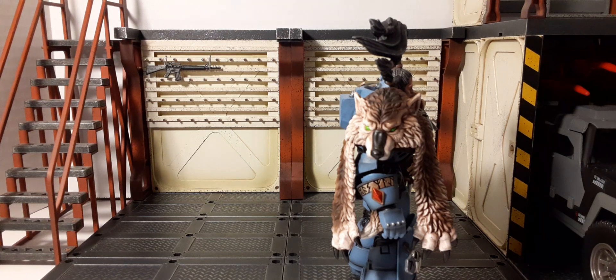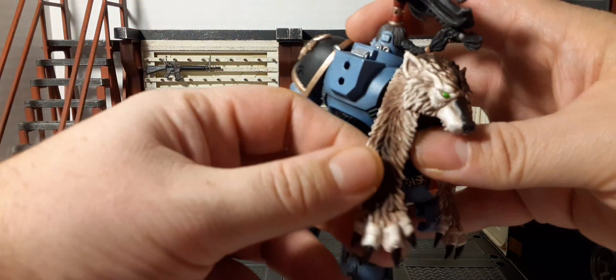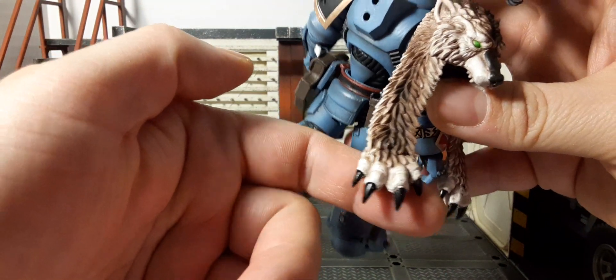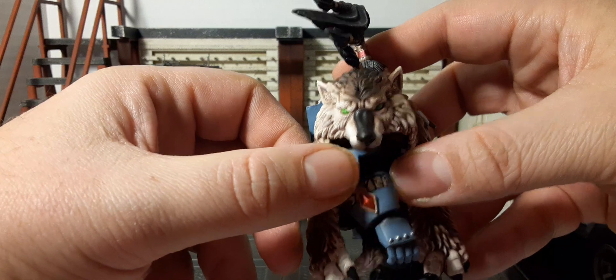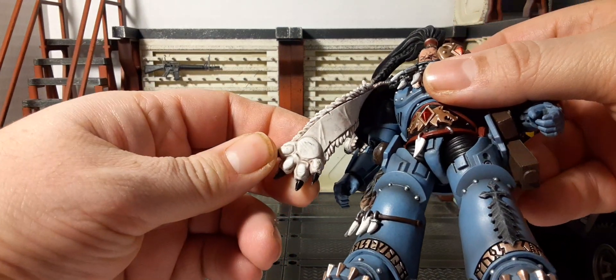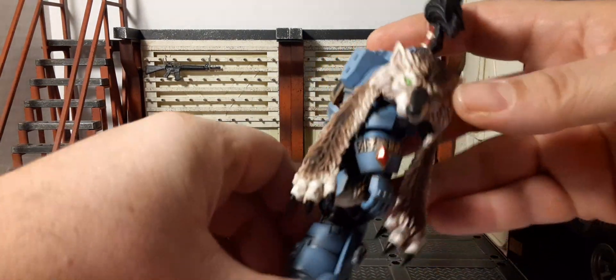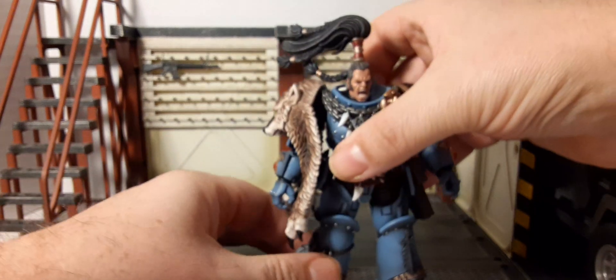Joy Toy incorporated the wolf cloak — Ragnar took his name from the Black Mane wolf that he slayed as part of his Trial of Morkai. This deed won him great honor and a promise of future success in the chapter. This is a very flexible PVC piece but sculpted very nicely. We have whites, browns, tans, light browns, black claws, highlighted, and green eyes on the wolf head. The inside and paws are decently sculpted — definitely an eye-catching piece for this figure.